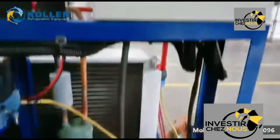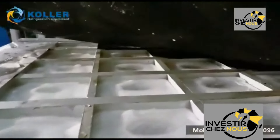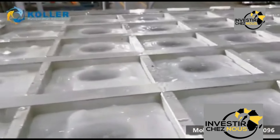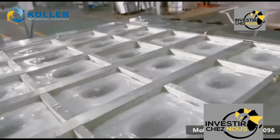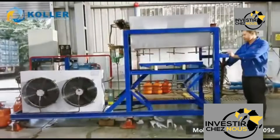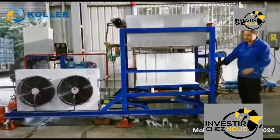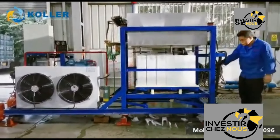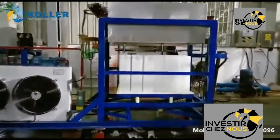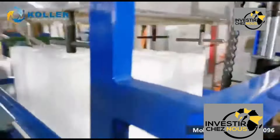Across Africa, from bustling urban centers to remote villages, the demand for ice continues to rise — for keeping drinks cold, preserving fish and produce, or providing relief from the heat. However, frequent power outages and unreliable electricity infrastructure pose significant challenges to meeting this demand. Industrial ice-making machines offer a reliable and efficient solution, allowing businesses and communities to access a steady supply of ice regardless of power disruptions.